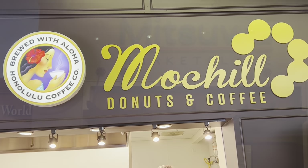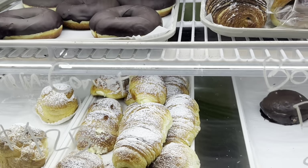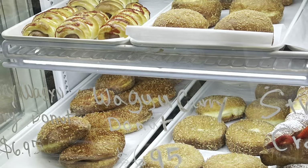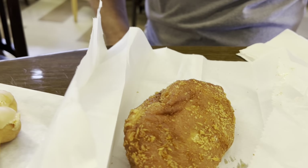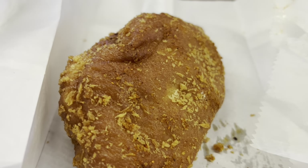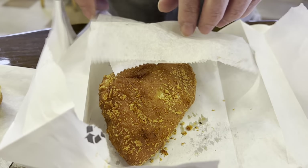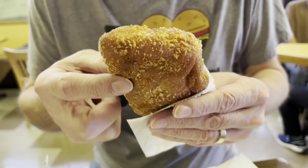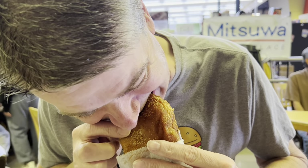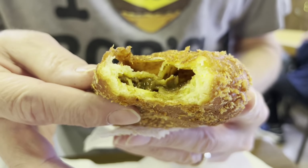They also have fresh chicharrón — delicious. Next spot coming up. Hi guys. This is one of our secret spots — it's inside Mitsuwa, the grocery store. This is a spicy curry wagyu donut. That's what they call it. Oh my God. Oh wow — I love my curry. They just warmed it up for us. It's so hot. Wow, that looks delicious.